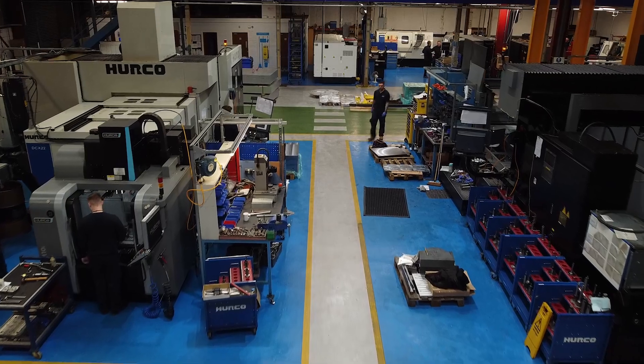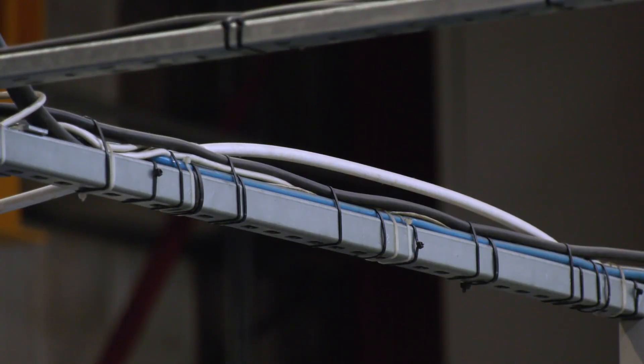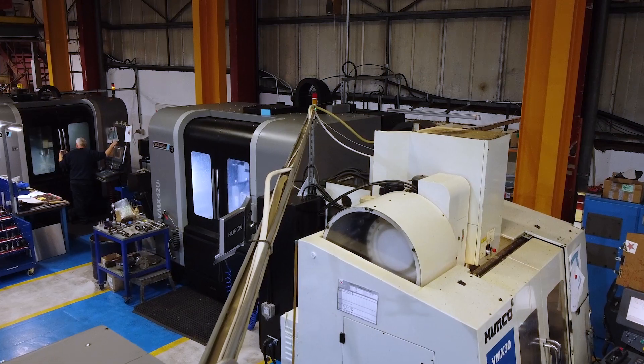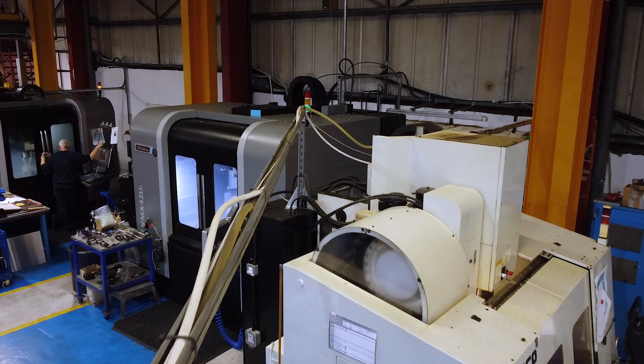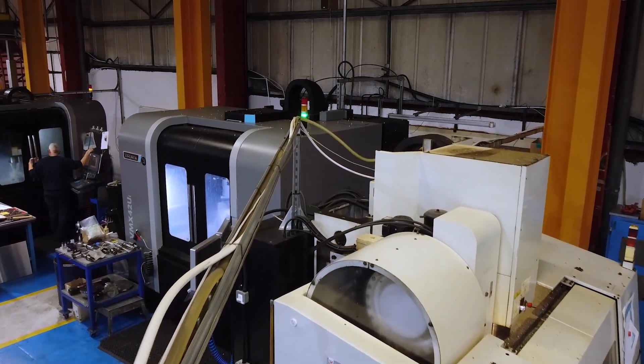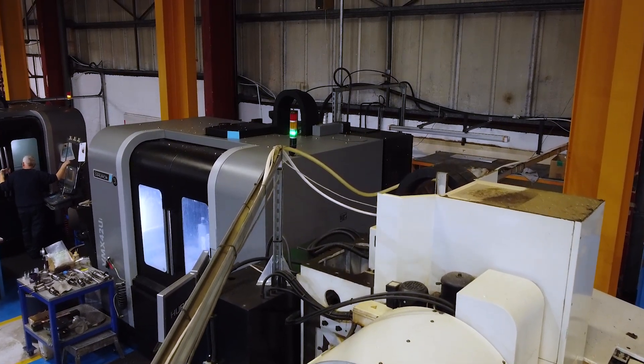And how does Rocol get supplied to all of your machines, because you've got a vast machine shop here? We had our maintenance engineer fitting the IBC, but what we've done is piped it into every machine, so we have one source and a load of hosepipes which feed to every machine. We've now got no spillage on the floor, we're not trying to carry the tanks around — all in all, it's perfect.